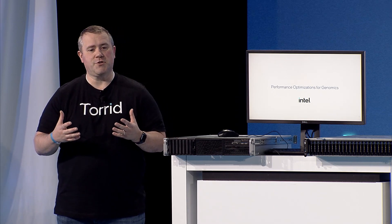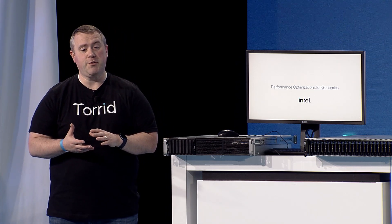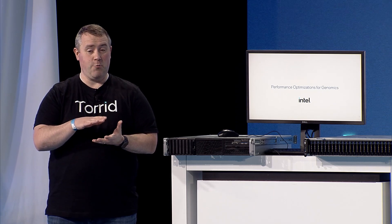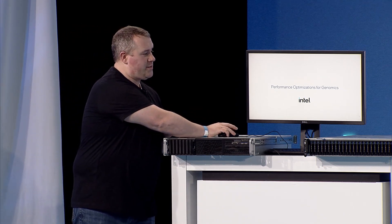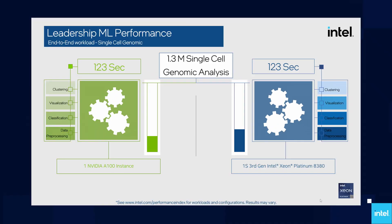Our competition has shown an analysis of 1.3 million cells using Rapids, which is their library suite aimed at delivering accelerated performance for data prep and machine learning on a GPU platform. This finishes in almost 11 minutes on an A100 GPU, and that's presumably 30 times faster than a CPU. So what we've done is run this same analysis on software optimized for a CPU.